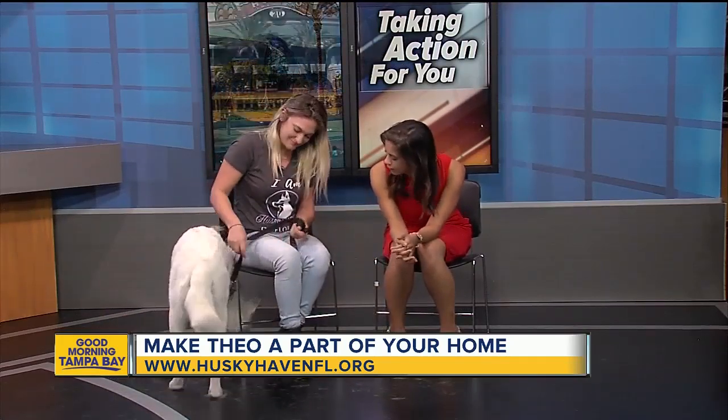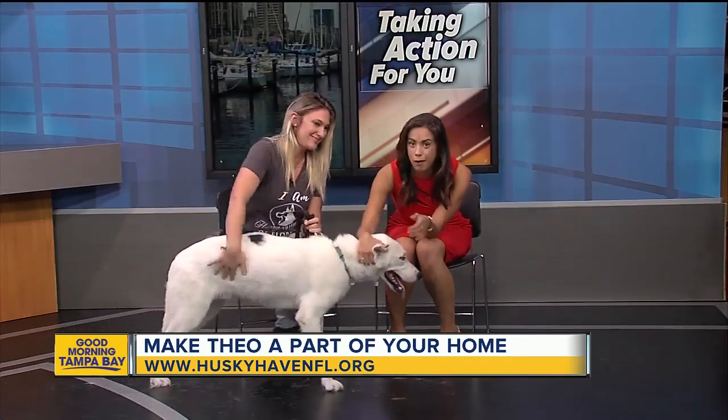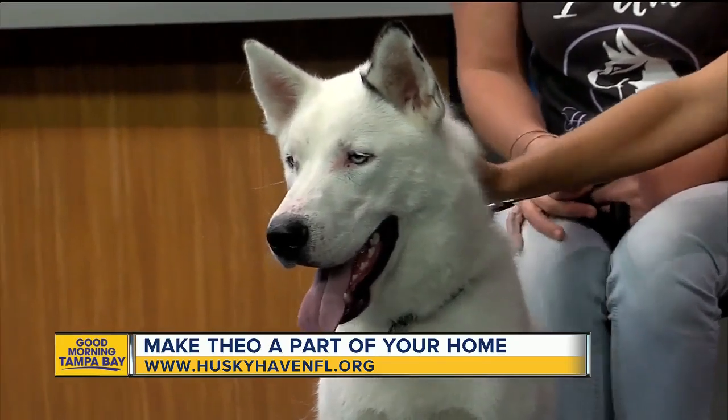Theo, come back over here so we can show the people your good end and get you adopted. Theo is a puppy husky — still a puppy! Thank you so much for joining us. We'll put more information on our website and on our Facebook page.